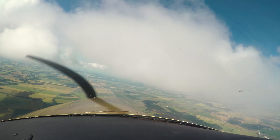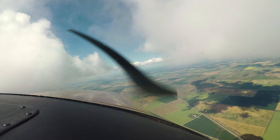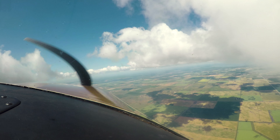This cloud's gotten in my way. Okay, here we go. Got around that pretty good. I slalomed around that cloud.